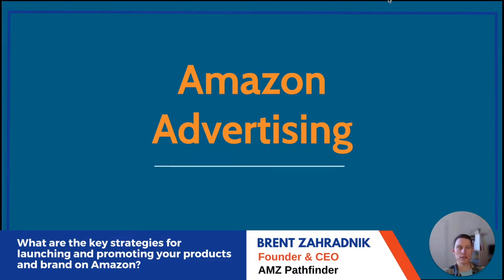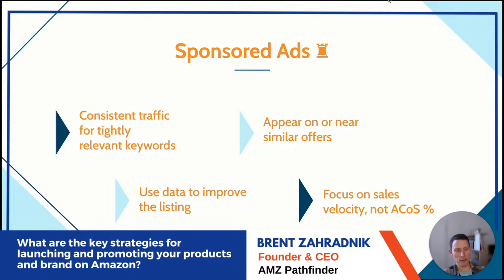Amazon advertising is the area AMZ Pathfinder knows best. Without getting too deep into specifics, let me keep it at a high level that's still useful.